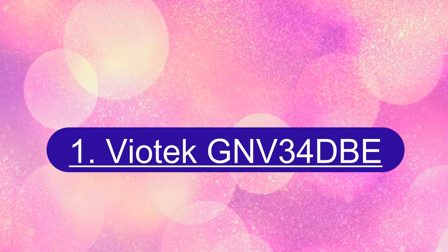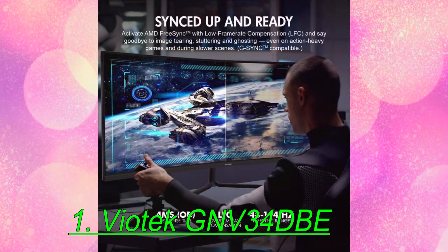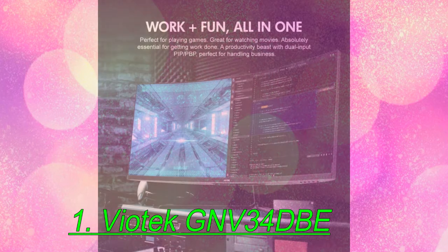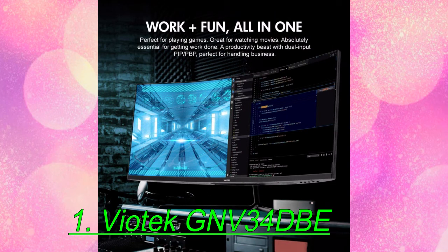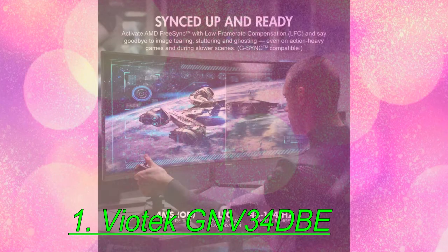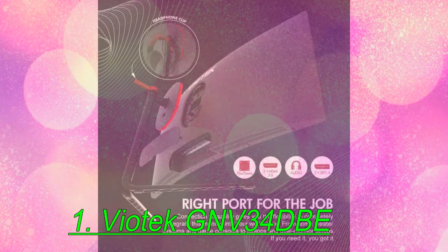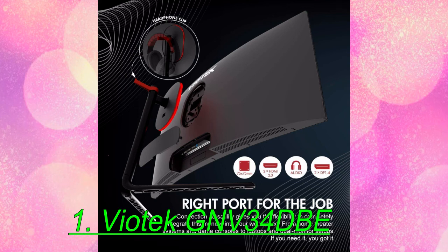Number 1: Viotek GNV34DBE. The Viotek GNV34DBE is a well-performing and affordable curved gaming monitor. Its 1500R curve proved to add an immersive touch while gaming, helping to fill our peripheral vision. Despite its tight curve, we still found the GNV34DBE fit for working — there was no distortion, and we enjoyed having multiple windows open for boosted productivity. But it's not just about the GNV34DBE's curve.